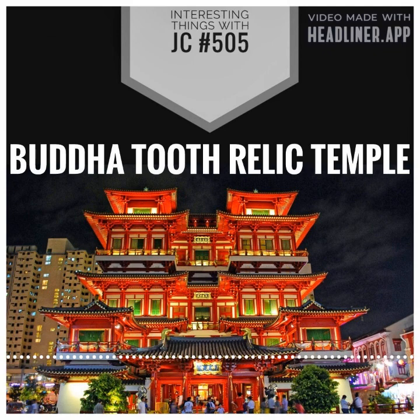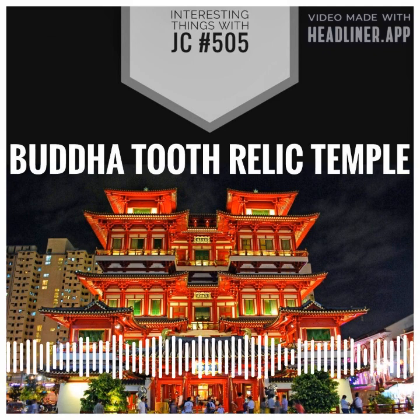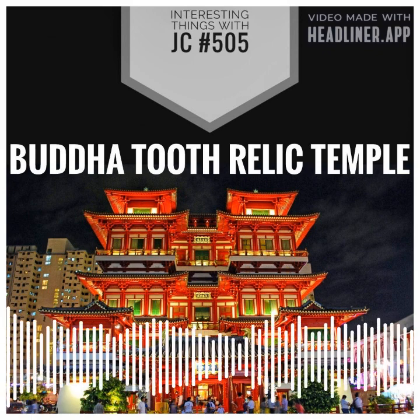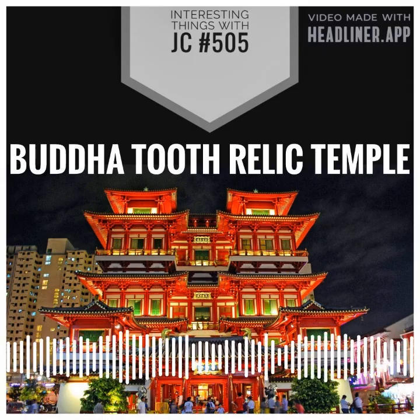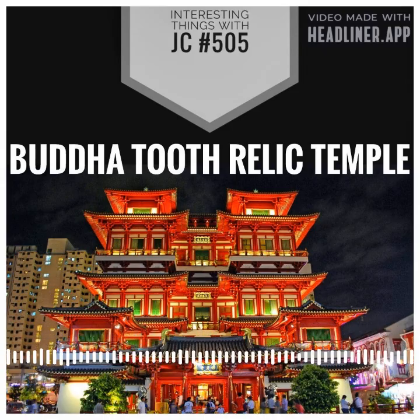The tooth is considered a symbol of the Buddha's teachings and is believed to have special powers. Many Buddhists believe that the tooth is a reminder of the Buddha's teachings and a source of spiritual inspiration.